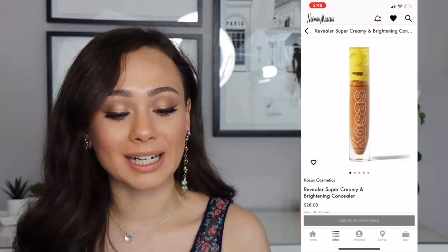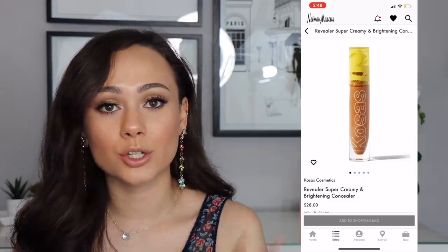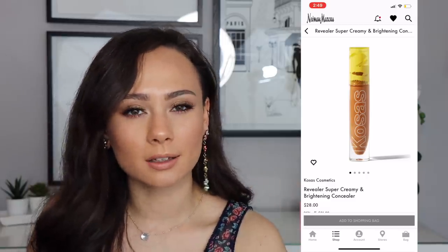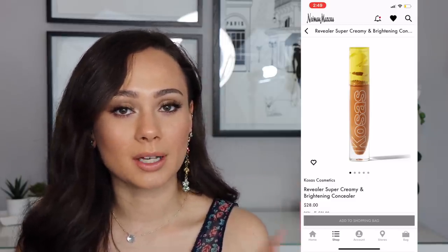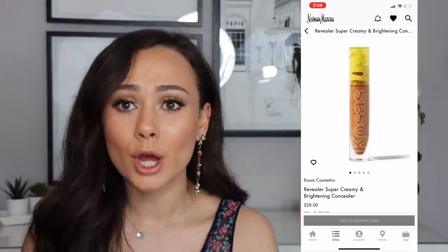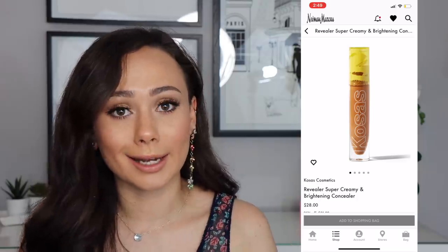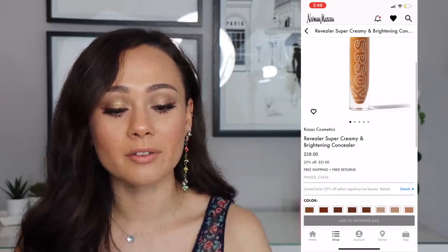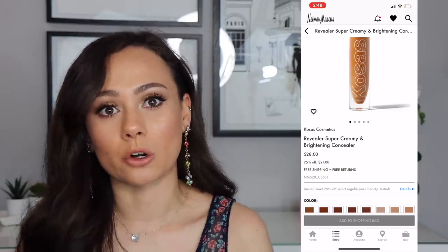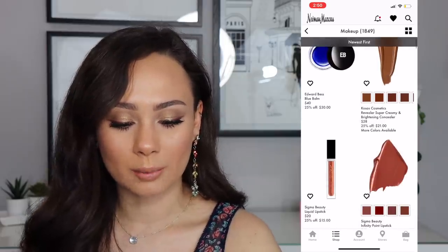The Co Sauce super creamy and brightening concealer — I actually ordered this for the Sephora sale so that will be in a future video. But this is technically a better deal than Sephora because that's 20% off and you have to be Rouge for that. So if you're not Rouge and you want the Co Sauce concealer, definitely get it here because it's 25% off at $21. I heard good things about it.